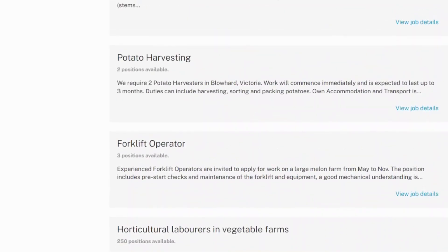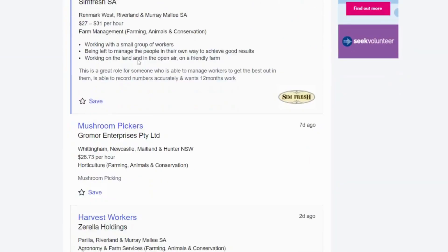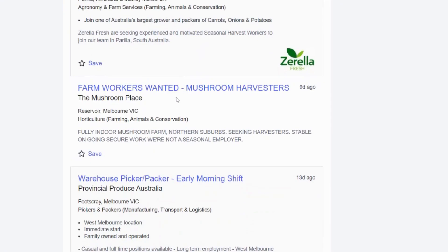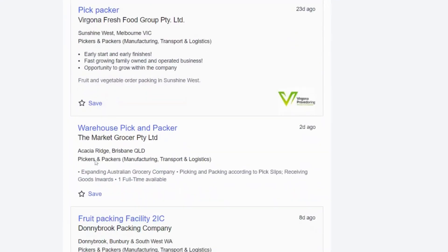The second website to search for fruit-picking jobs in Australia is Seek Australia. This is the number one job portal in Australia to find all jobs with visa sponsorship. Visit the Seek website and search for visa sponsorship fruit-picking jobs. The list of all fruit-picking jobs in Australia that support visa sponsorship will be displayed. Read about each job and apply.